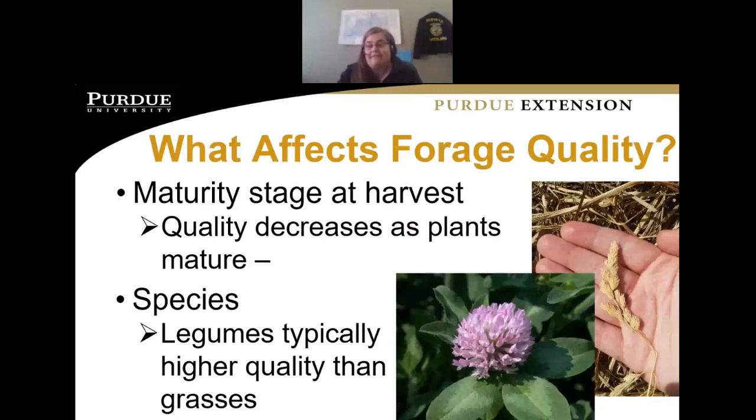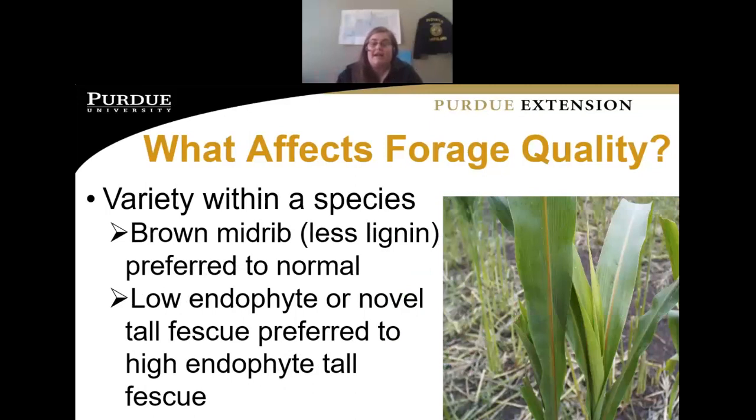The overall species in the hayfield matters too — do you have a legume like alfalfa or clover to help boost protein and nutrient quality, or is it more of a grass mixture? And what weeds are present? Then there's variety within species: brown midrib sorghum sudangrass has less lignin and is much more digestible, while tall fescue with a low-endophyte or novel variety is far preferable over high-endophyte tall fescue, which can cause a whole slew of problems for sheep and goats.